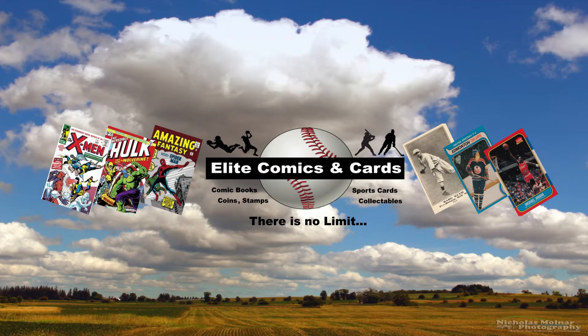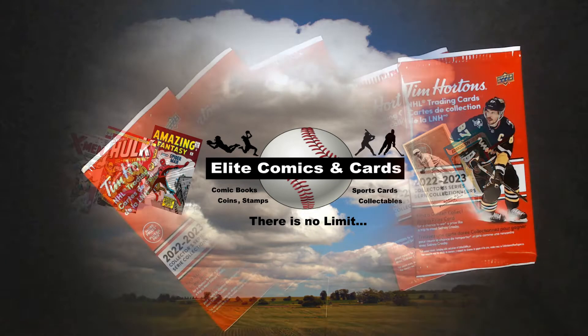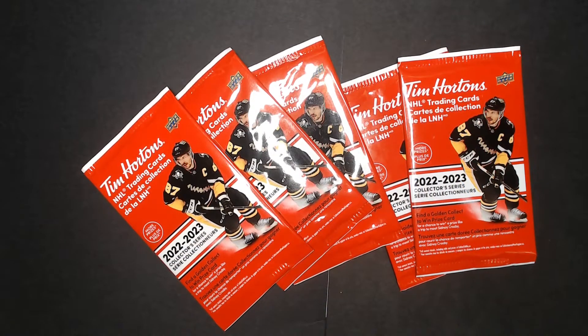Hello everyone and welcome back to the channel, and if you're new, welcome — please consider subscribing. Today we're opening five packs of Tim Hortons Upper Deck hockey cards from the 2022-2023 collector series, where you can find autographs, redemption cards, and more. Let's start opening these up and see what we get.